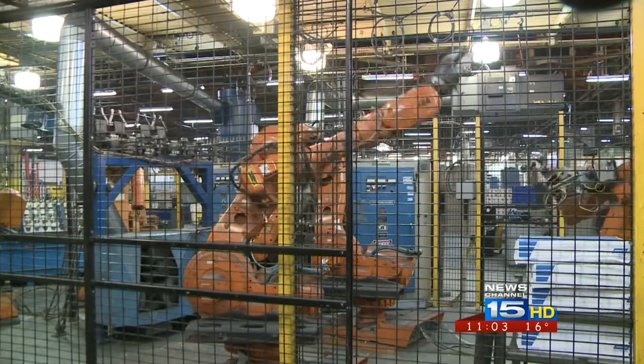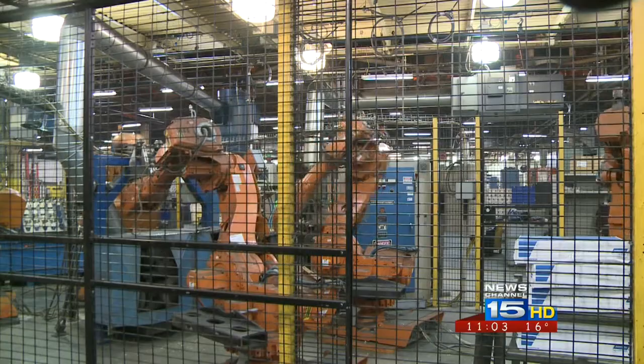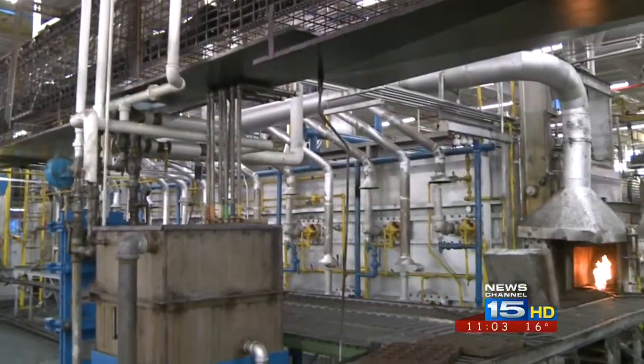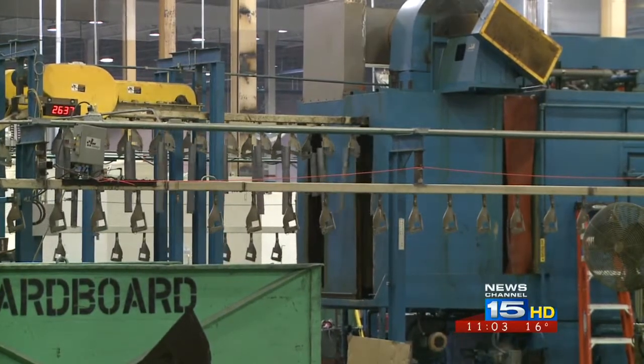These machines will make axles — front and rear axles for four-wheel drive vehicles. Tom Heron-Dean is the union president for Dana. He's also worked at the plant for the better part of two decades. Heron-Dean calls the new equipment state-of-the-art.